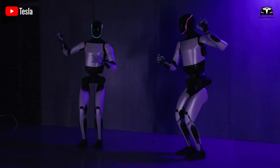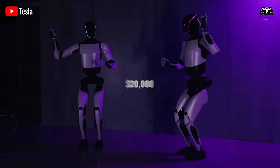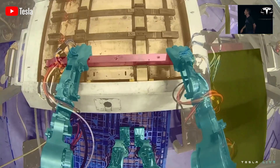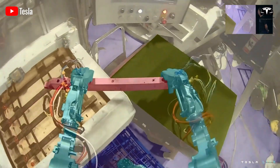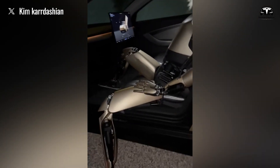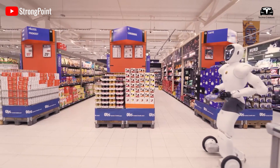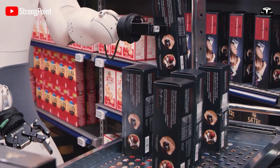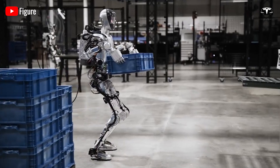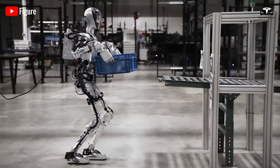Therefore, we believe that $20,000 is a worthy investment for what it offers. Previously, Elon Musk stated that Optimus was initially positioned to replace humans in repetitive, boring, and dangerous tasks. However, the vision is for them to serve millions of households — cooking, mowing lawns, and caring for the elderly. Don't dismiss what we've presented as fantasy, as Musk has already hinted at a long-term strategic vision for his robots.